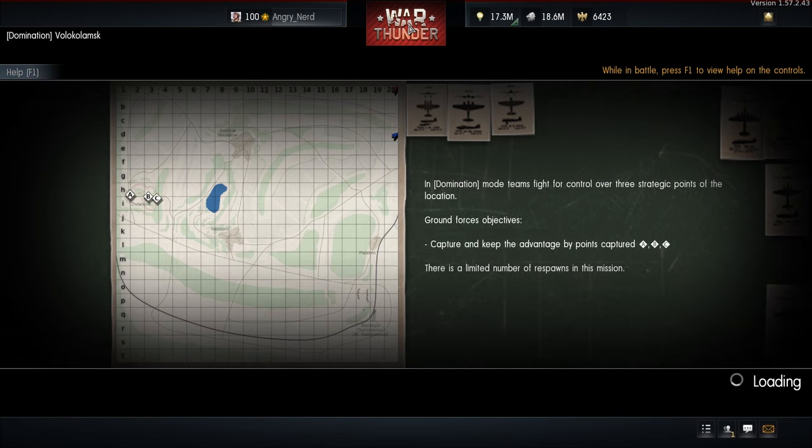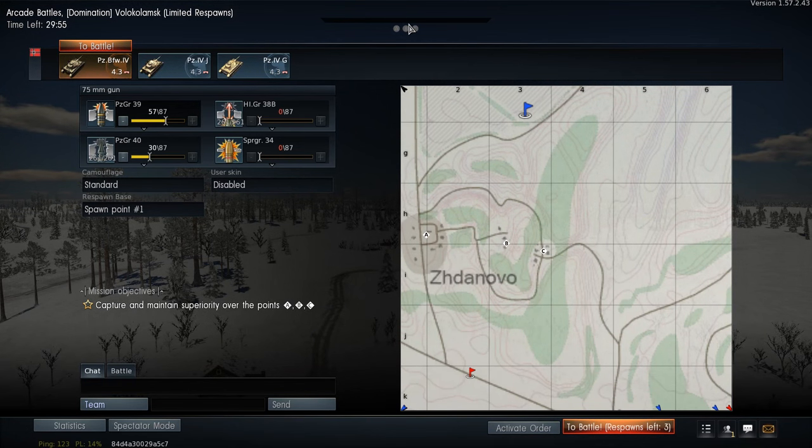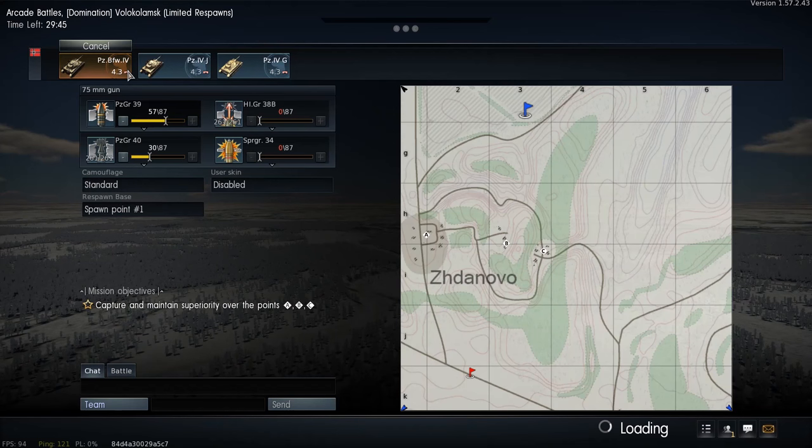Okay, it looks like we picked up one of the new winter maps, and I have no idea how to pronounce this, so I'm not even going to try. Everything looks pretty good — I think we can just go ahead and hit that battle button.